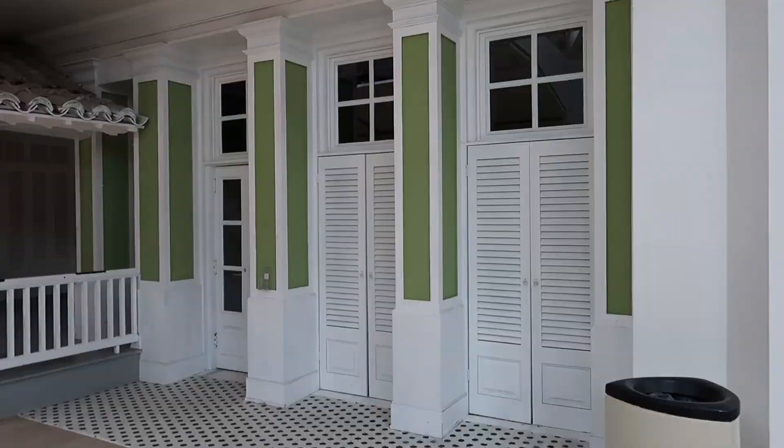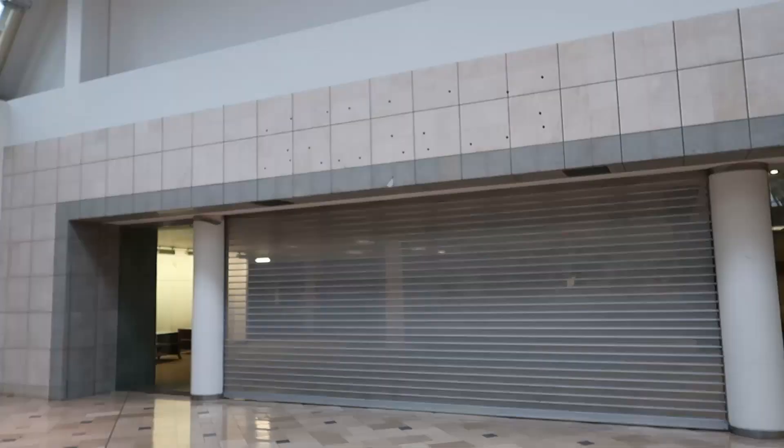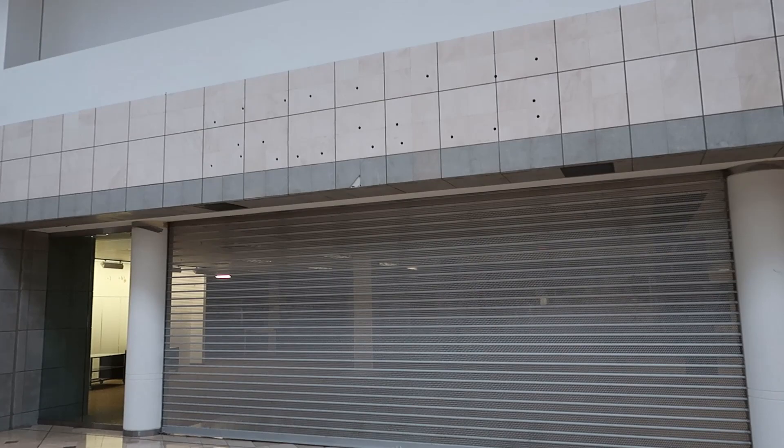And here we've got a closed Hollister — looking like a whole house right here. And right here we have the closed Sears.